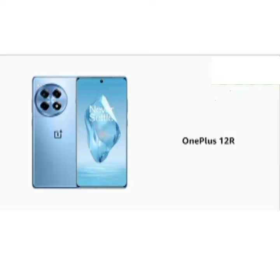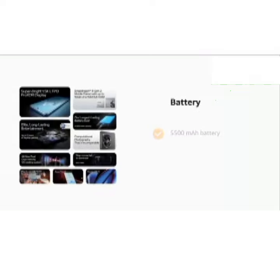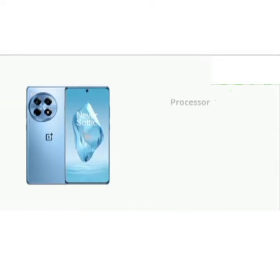Presenting the OnePlus 12R. It has a 50MP Sony IMX890 camera, ultrawide camera with 112-degree field of view and RAW HDR algorithm. It comes with a 5500mAh battery, 100W SuperVOOC fast charging, and battery health engine for longevity. It has a Snapdragon 8 Gen 2 chipset.